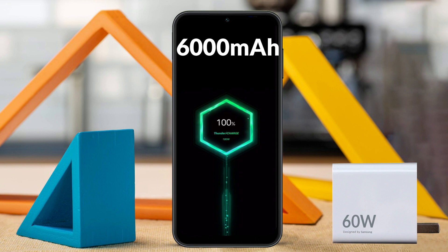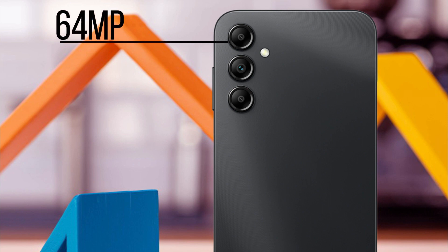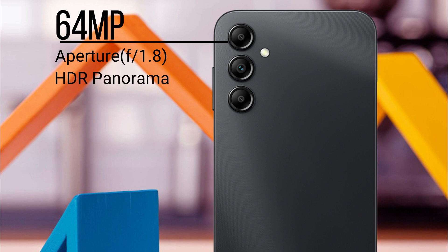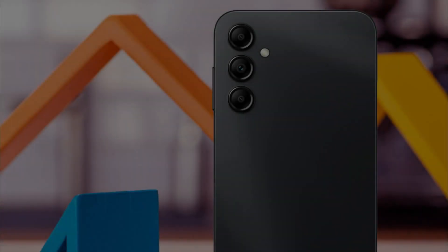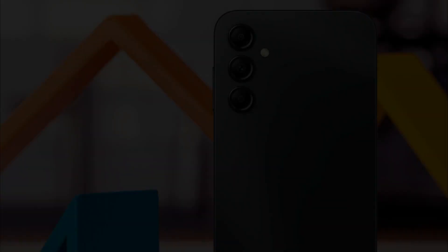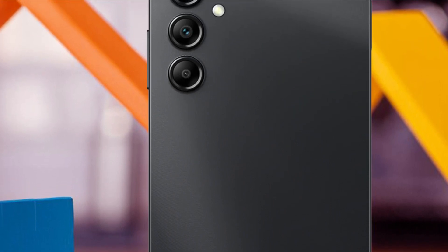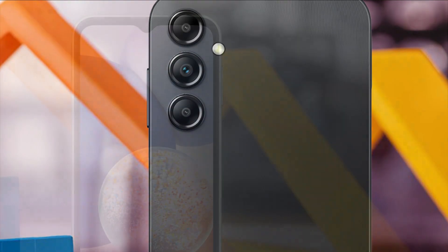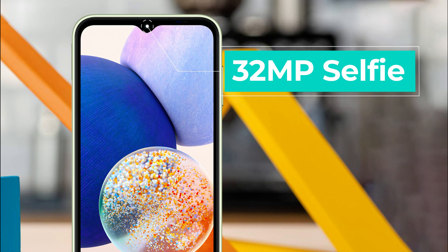Talking about cameras, it will come with a 64-megapixel main sensor with a wide aperture of F1.8, HDR and panorama features, helpful for focusing moving objects and capturing clear images. The second is an 8-megapixel ultrawide sensor with F2.2 aperture, and the third is a 5-megapixel macro sensor with F2.4 aperture. The main camera can record 4K video at 30fps. The Galaxy F44 will also feature a 32-megapixel selfie camera for high-quality selfies.